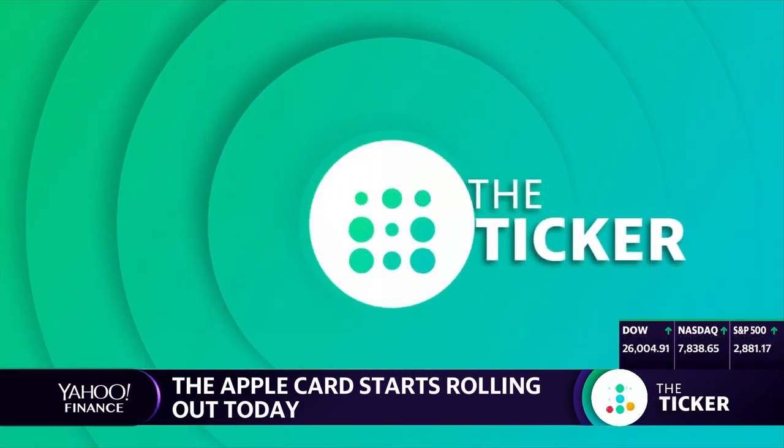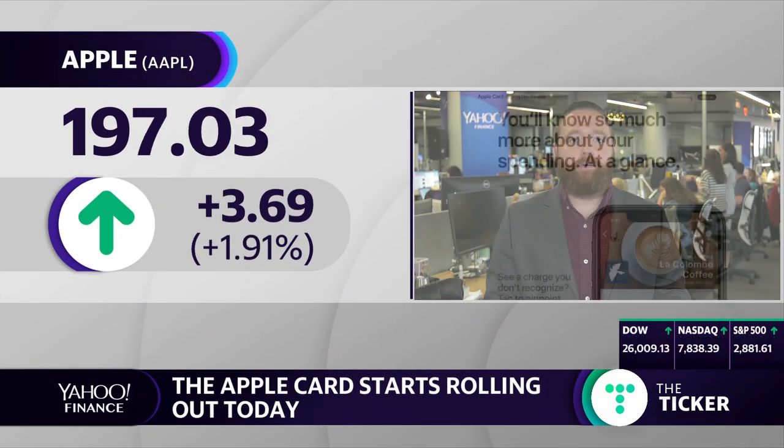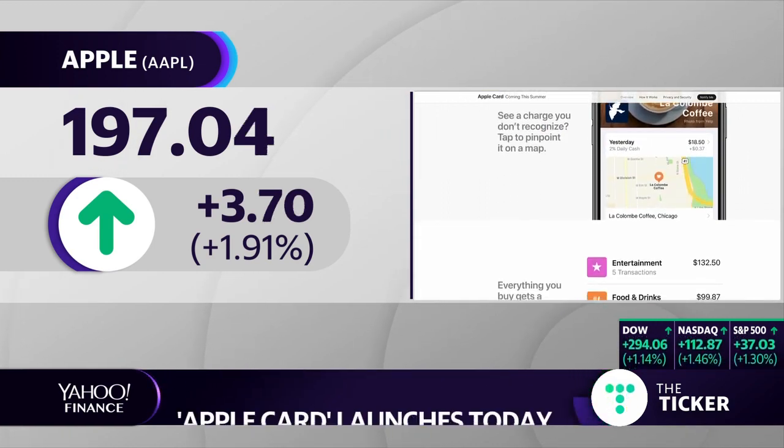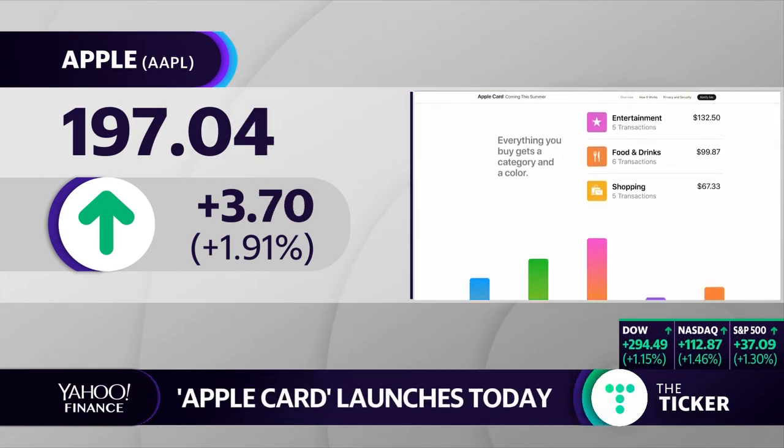Dan Halley is back with me with that story. Dan, what is Apple expecting to gain from this card? Essentially what they want to gain here is more market share in the contactless payment space. They have Apple Pay in roughly 70% of retailers, but it still hasn't really caught on in the U.S. as it has in other countries. So this is a means to get more users to actually use Apple Pay.